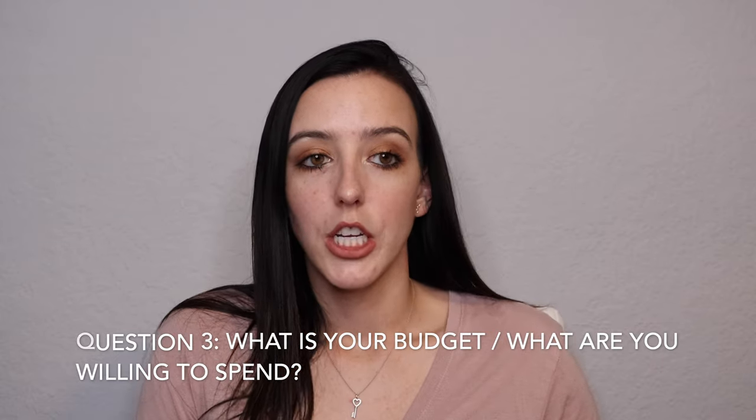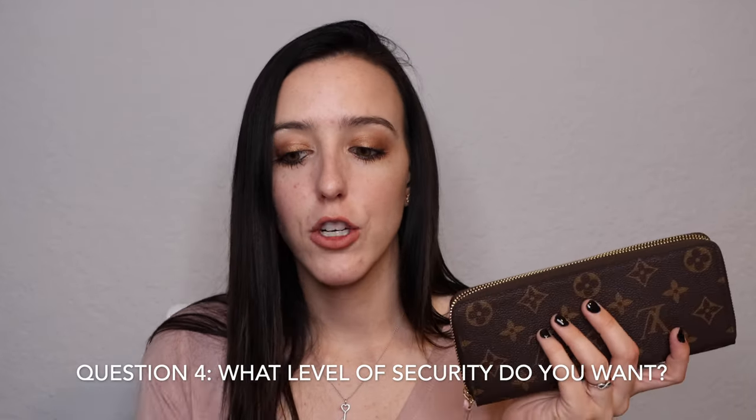Another thing to consider is your budget. Do you have unlimited funds, a very high budget, or are you more entry-level? Something like a key clay or key holder is going to be a lot easier to attain with a lower budget compared to a bigger full-size wallet from various fashion houses. Also consider sense of security: do you like having a zipper or do you prefer a button? Does a zipper make you feel more secure, or do you like the ease and visibility of just a button?